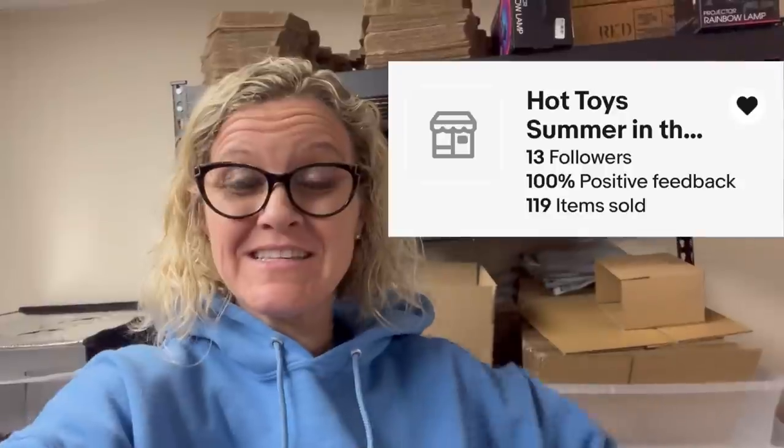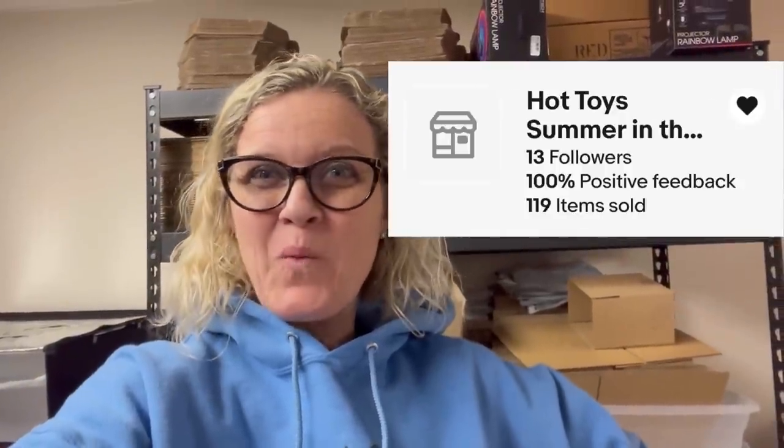Guess what I just had? A viewer sale, and her eBay store is Hot Toys Summer in the City — what a fun, cool name to say. Hot Toys.